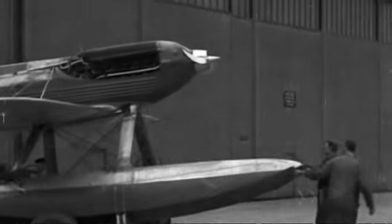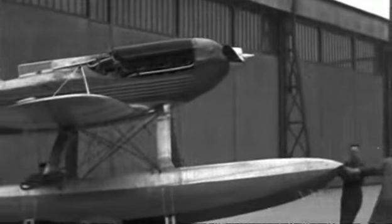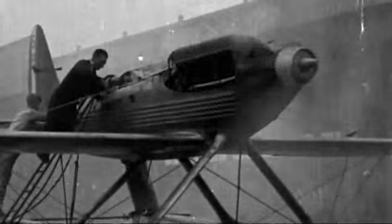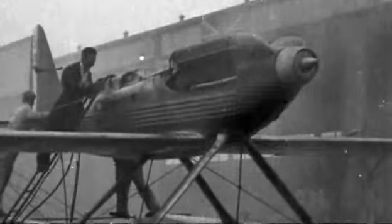This company was Supermarine, who had made their name building the Schneider Trophy raceplanes in the 1920s and early 1930s. This was a straight test of speed, and Supermarine had won the competition three times in a row, claiming the trophy outright for Britain. These planes were the creation of their chief designer, Reginald Mitchell, who now turned his attention to fighters.